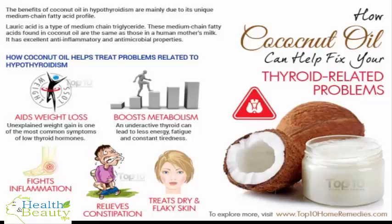The benefits of coconut oil for hypothyroidism are mainly due to its unique medium-chain fatty acid profile. Lauric acid is a type of medium-chain triglyceride found in coconut oil — the same as those in human mother's milk — and has excellent anti-inflammatory and antimicrobial properties. Coconut oil also contains caprylic acid, which treats yeast-like fungus in the intestines, and capric acid, which has potent antimicrobial and antiviral properties.